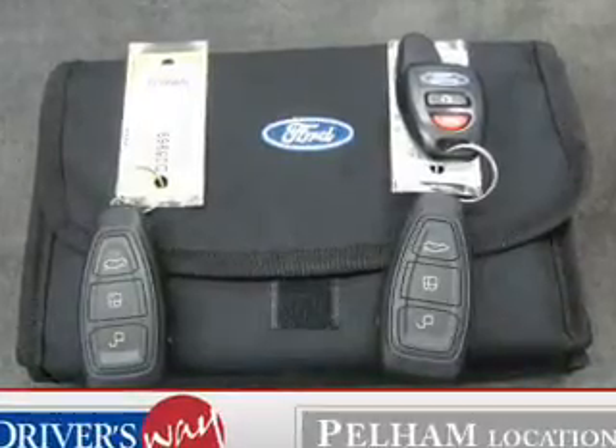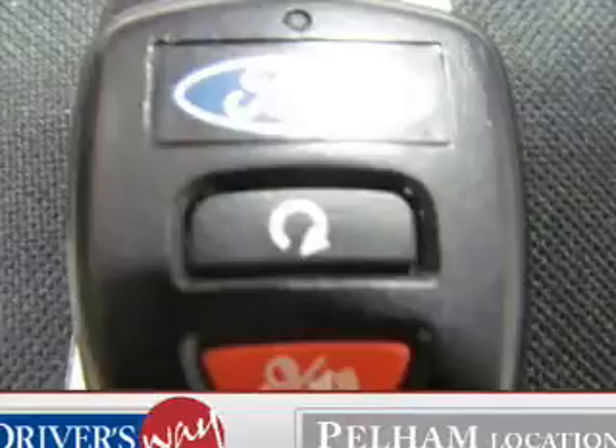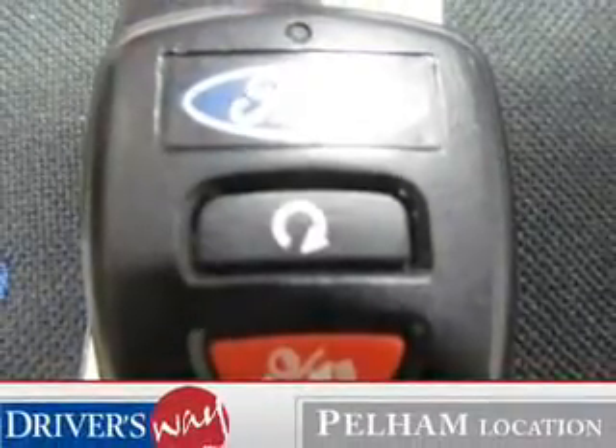The anti-lock braking system will help deliver you safely to your destination. Heated seats are a desirable comfort feature. Enjoy the flexibility of multi-zone temperature controls.